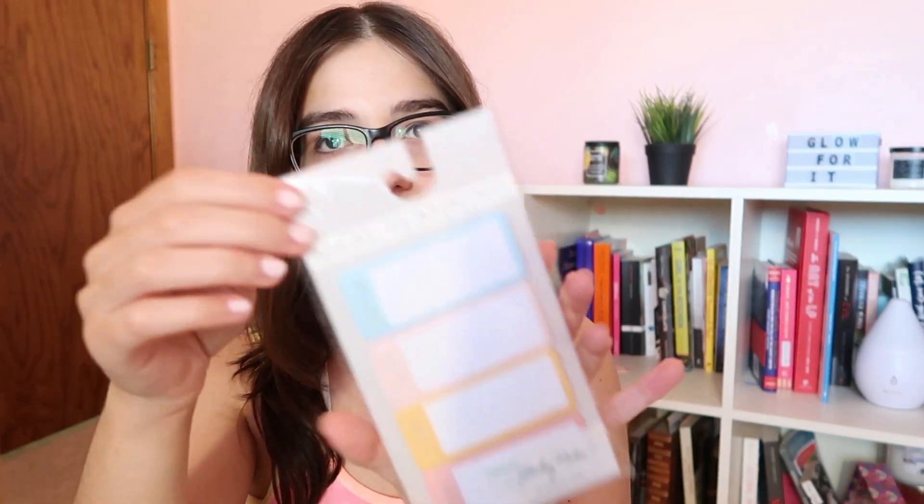I also found these at the dollar spot at Target — they were 50 cents. They're little meal planning sticky notes with sections for breakfast, lunch, snacks, and dinner. I figured this would be so helpful to have in my planner rather than writing it out on a big sticky note. Did I need them? Probably not. But I will definitely use them and they're just so cute.